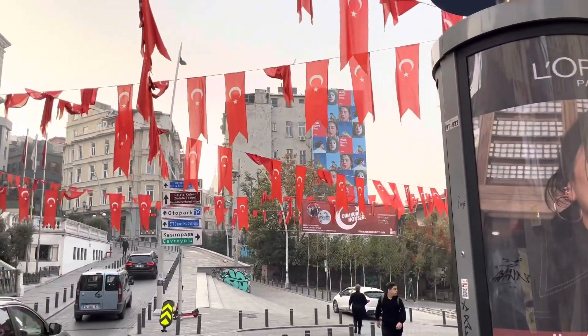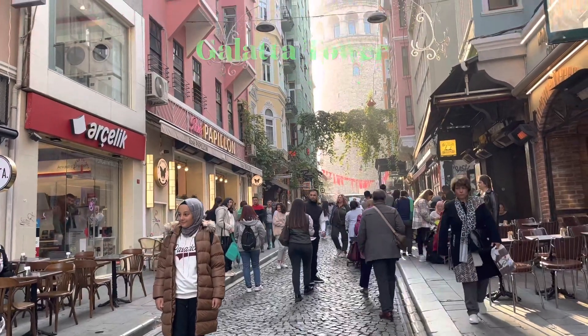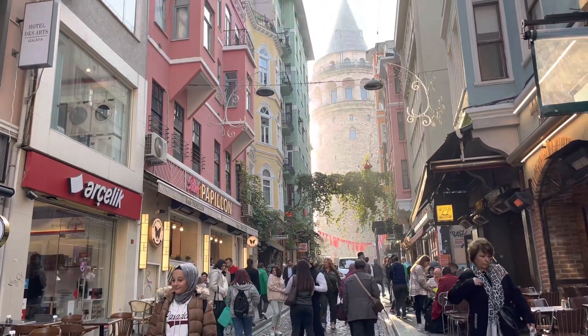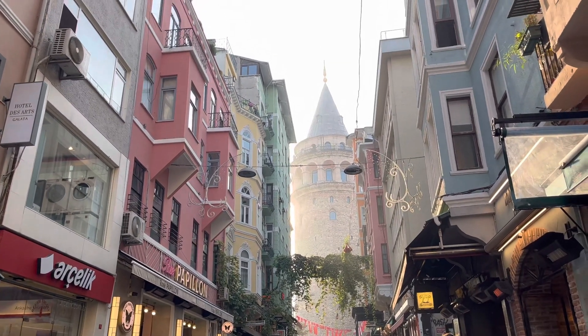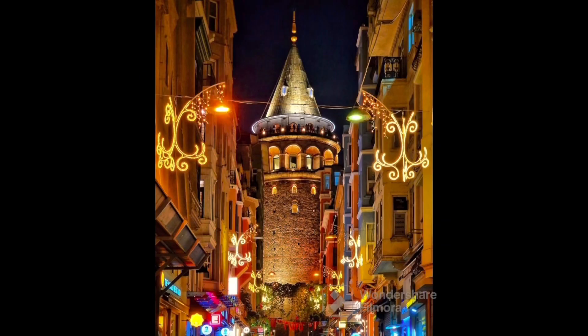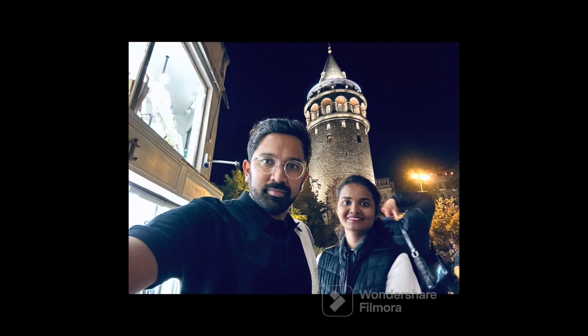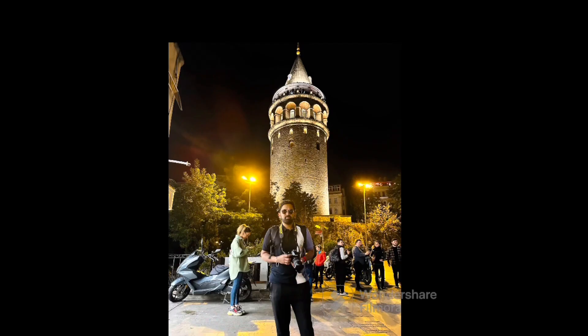Here is the Galata Tower. You can see the Galata Tower and the entire Istanbul from here. We are going to park here because I have seen skyscrapers. You can see the city and the view.